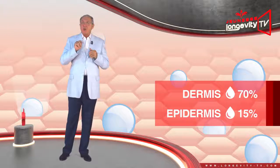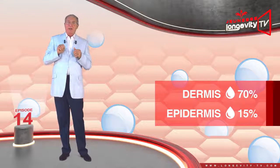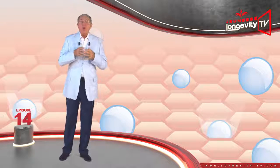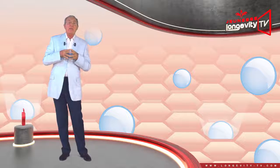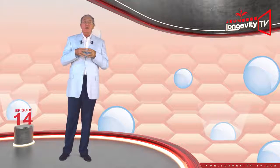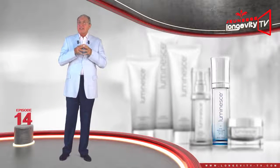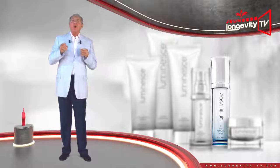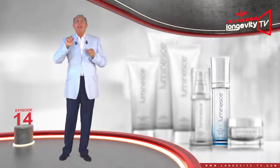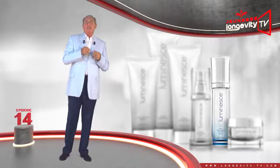The dermis is 70% water; the epidermis only 15%. In order to maintain proper hydration, it is important to choose a daily hydrating care product which helps to balance the water levels within the skin. No matter the season, select a daily care regimen which includes sunscreen. This will mitigate the detrimental effects of the sun, which accelerates skin aging.